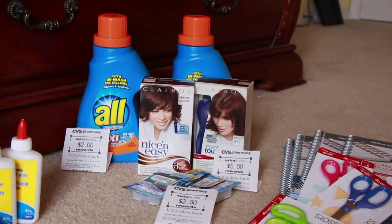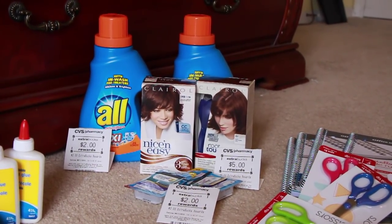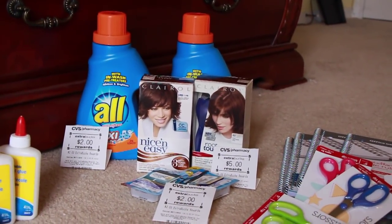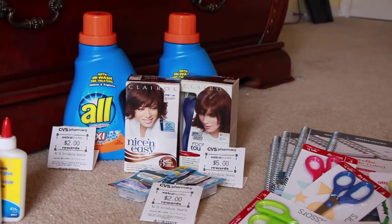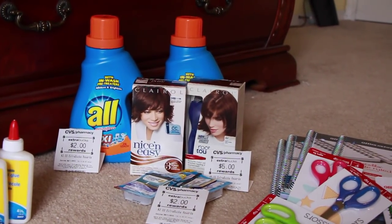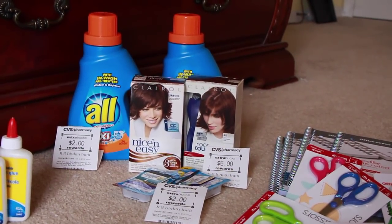Let me show you everything I got. Starting with CVS: they have the deal for the Clairol hair dye. Those were $7.49 a piece, and when you buy two you get $5 in ExtraCare Bucks back — it was either buy two or spend $15. I also had a $5 off two coupon from P&G, and there were also two $3 coupons available in today's Smart Source paper, though I didn't have it in my area. Anyway, it came out to $9.98, and then you get back $5, so $4.98 for both — a pretty good deal.